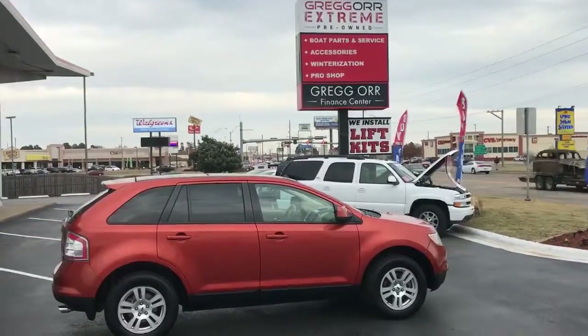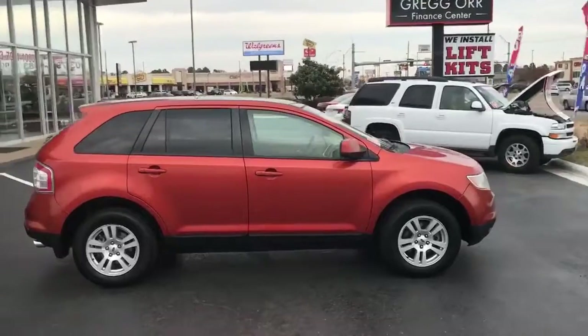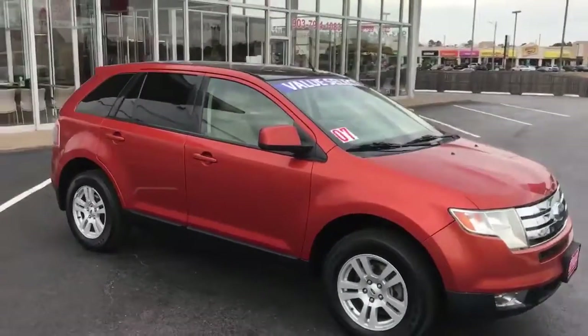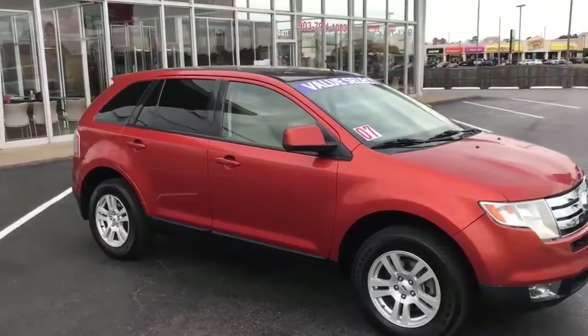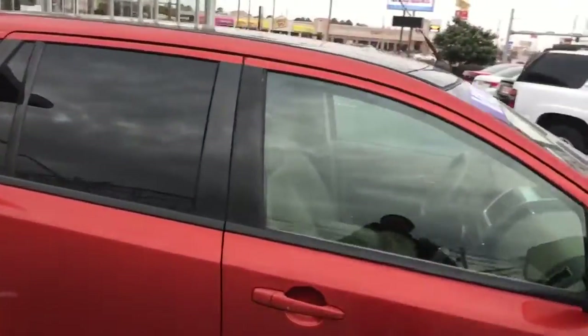What's going on Texarkana, East Texas? Wanted to show you a vehicle here that we can finance in-house — buy here pay here. Local trade-in, it's an '07 Ford Edge SEL. This rig is loaded to the max.